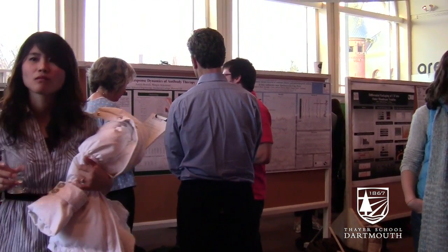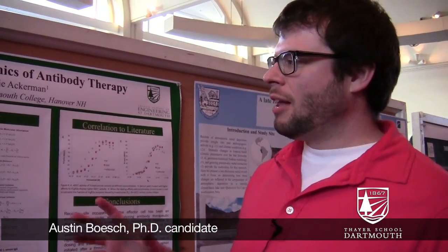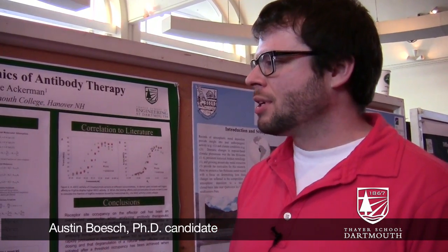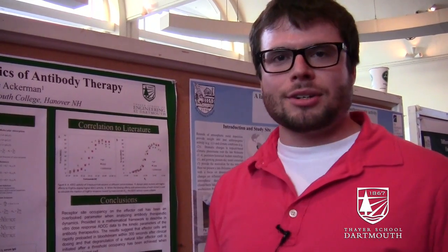My name is Austin Bash. I'm a first year PhD student at Thayer in Marty Ackerman's lab. My project is essentially to develop a fundamental framework based on first principles to describe how antibody therapeutics are used in cancer indications.